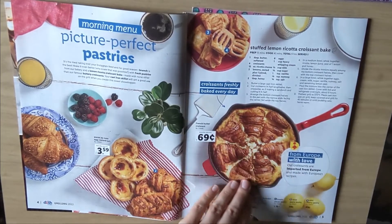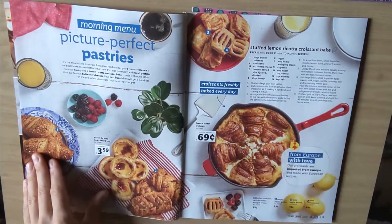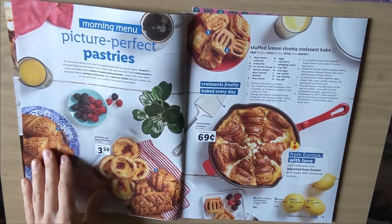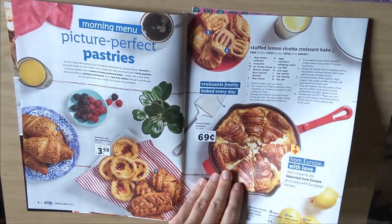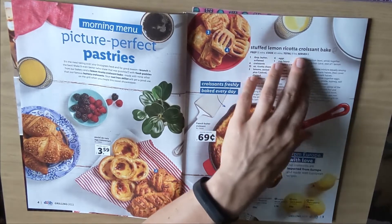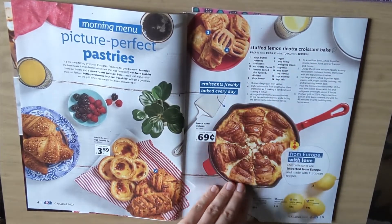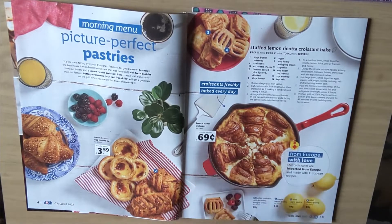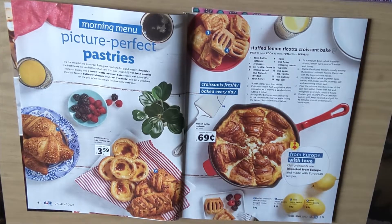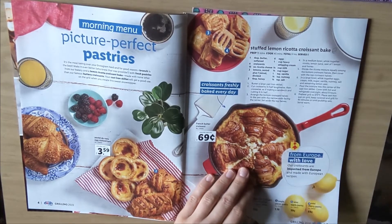And obviously these are the croissants. They also have this stuffed lemon ricotta croissant bake recipe. And I think this might be this one. I wonder what it tastes like, but we're definitely not making that. It looks beautiful.